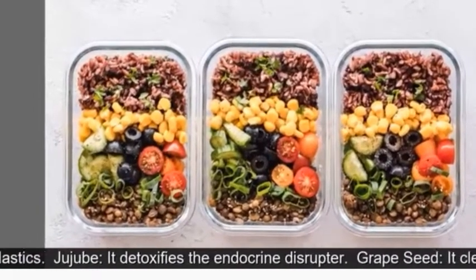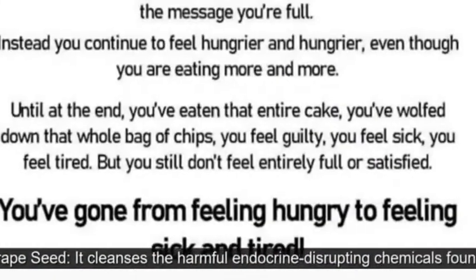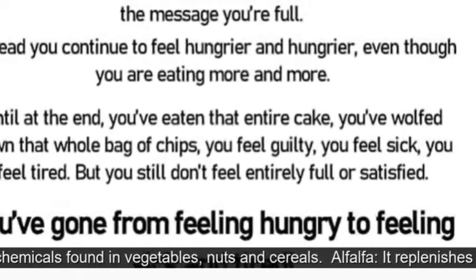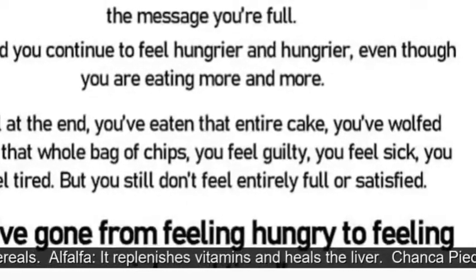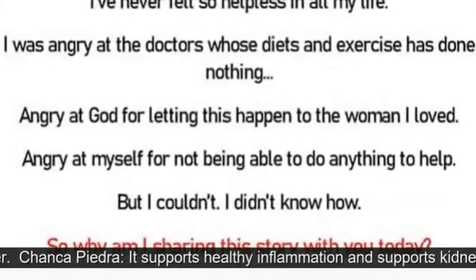Jujube detoxifies the endocrine disruptor. Grape Seed cleanses the harmful endocrine-disrupting chemicals found in vegetables, nuts, and cereals. Alfalfa replenishes vitamins and heals the liver.